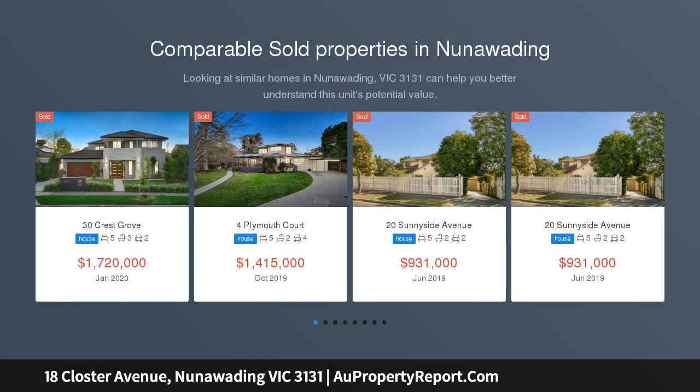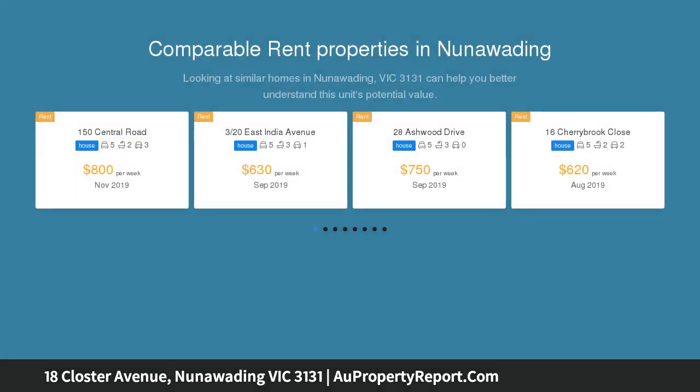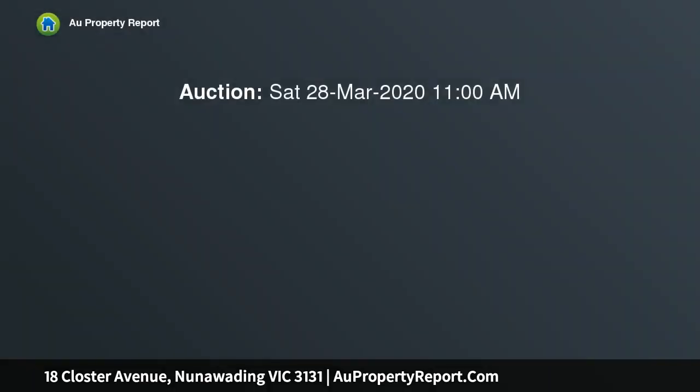Nestled in a beautiful rose garden, this three-bedroom classic enjoys a generous 665 sqm of land. Blessed with a sunny northern orientation, a light-filled design includes a spacious living area with heating, air conditioning and hardwood floors, plus the original kitchen and bathroom which have scope for future updates.